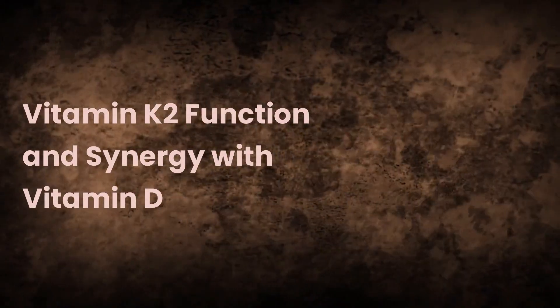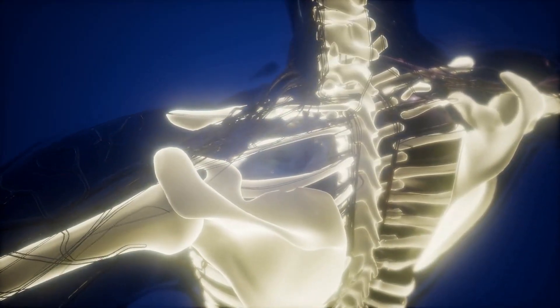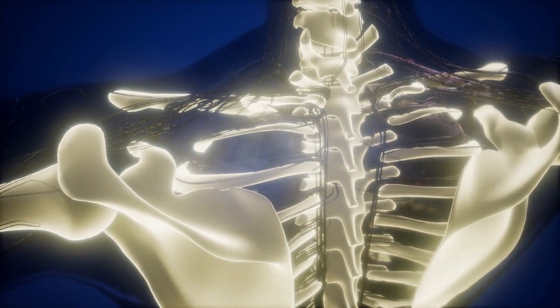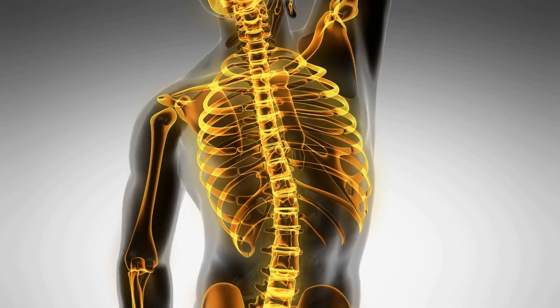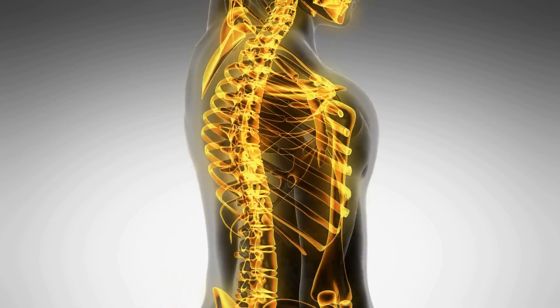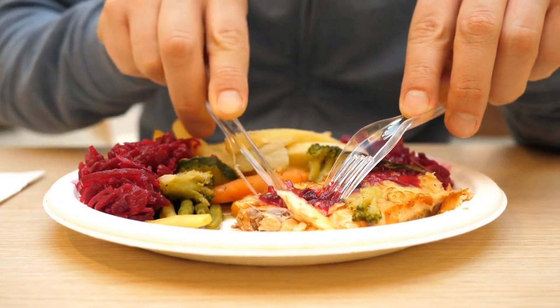A vital vitamin K2 function is its synergy with vitamin D. Vitamin D promotes calcium absorption from the gut and regulates calcium levels in the blood, while vitamin K2 directs calcium to the bones and teeth and prevents it from depositing in the arteries. This optimal balance of both vitamins is essential for maintaining bone and cardiovascular health. Always consult with a healthcare professional before starting any supplementation regimen, as individual needs may vary.